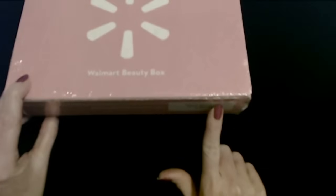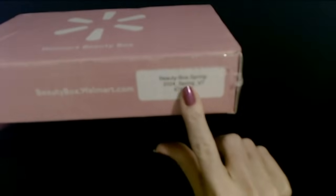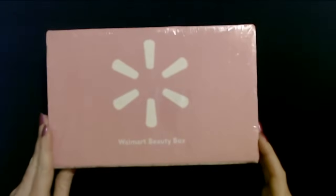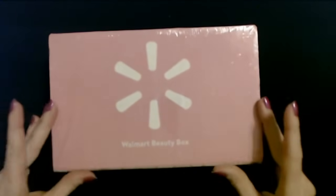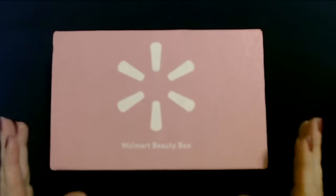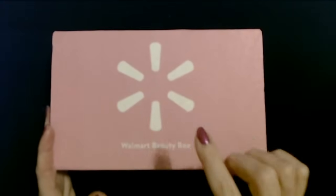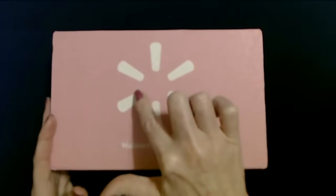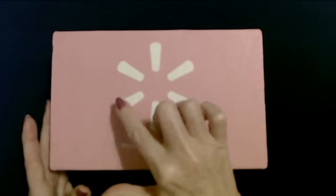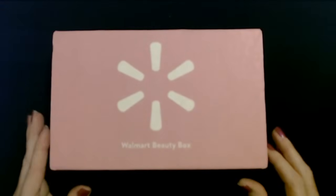They will have a little sticker on the side that gives you the version. Like this one says beauty box spring 2024 V7 — I think there must be seven versions of this thing at least. There is a shrink wrap on it; I'm going to remove that and then we'll take a look at the contents. We have the plastic wrap off the box. I always wait until we're together so we can look at these. You can see that's the little Walmart logo there.